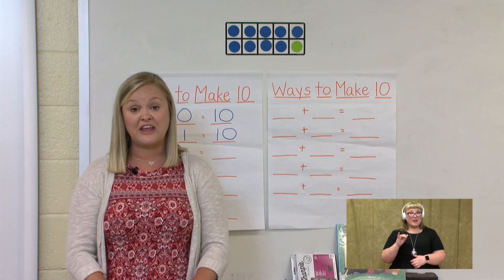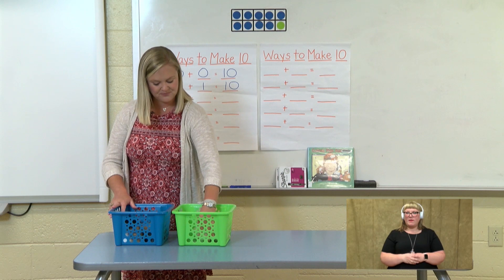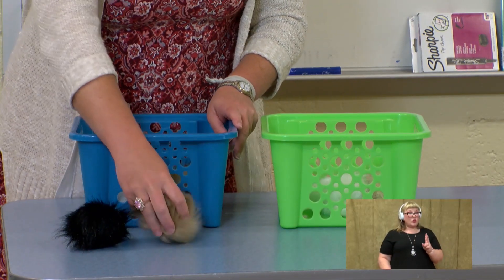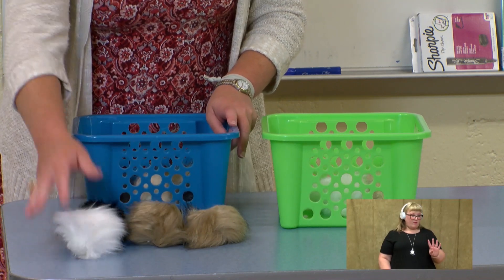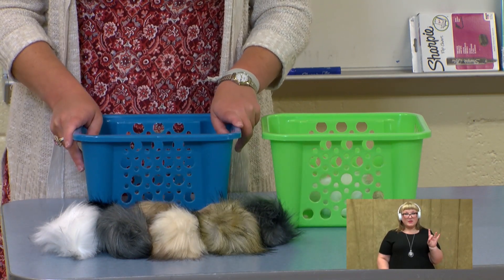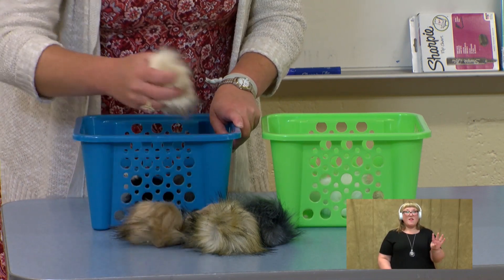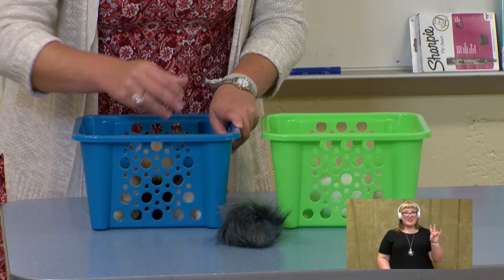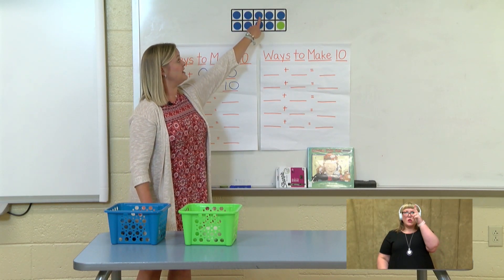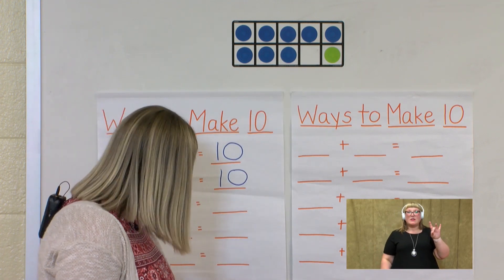So our guinea pigs still look very crowded, so let's move one more guinea pig over to our green basket. Let's count how many are left in our blue basket: 1, 2, 3, 4, 5, 6, 7, 8. Eight guinea pigs in our blue basket. Let's count them as we put them back in: 1, 2, 3, 4, 5, 6, 7, 8. So we only need eight blue dots in our 10 frame.